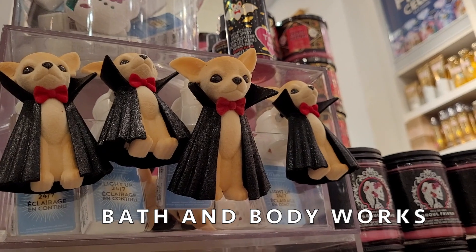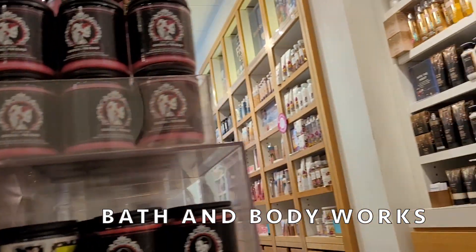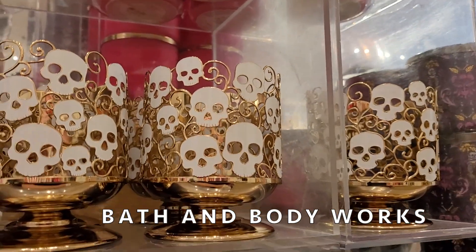Then I went to Bath & Body Works. They had pretty much all the same stuff they've had — all the candles, bat holders. The one new thing was a chihuahua dressed as Dracula wallflower plug-in that I hadn't seen in store before. They're still out of most wallflowers. They have a ton of this year's spooky house, probably because it's expensive and a little too colorful — if you're going to do a haunted house it's got to look spookier — so I don't think it's selling as well.